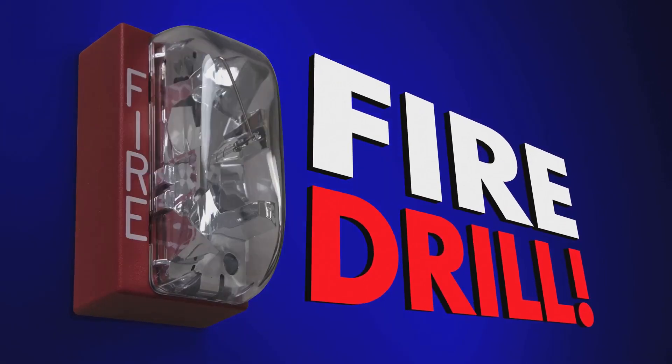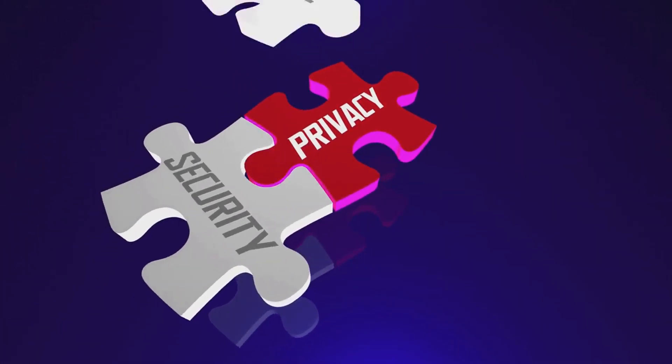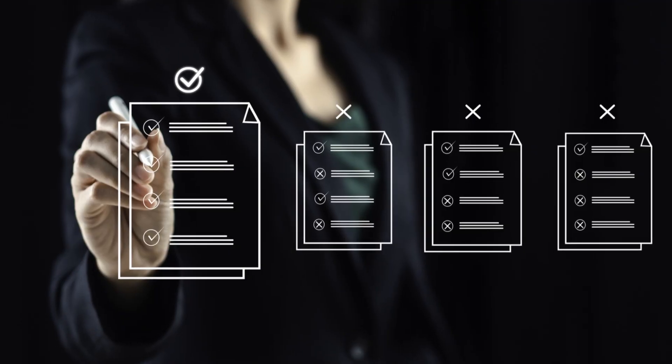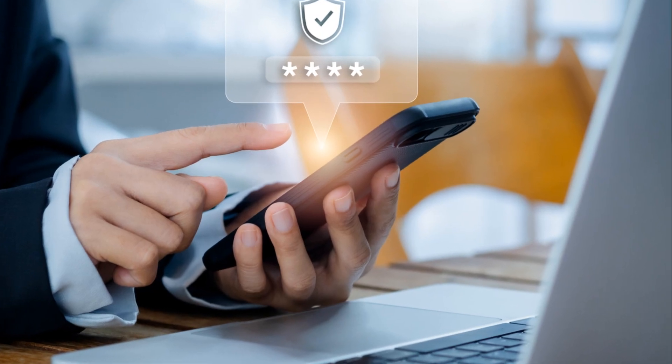Privacy by design: embed privacy considerations into all processes from the start. Make privacy part of your DNA. And finally, vendor compliance. Ensure all vendors comply with your data privacy standards. Trust, but verify.